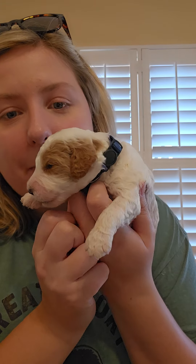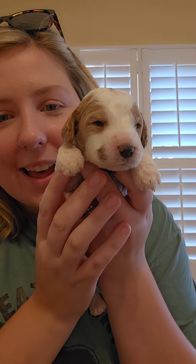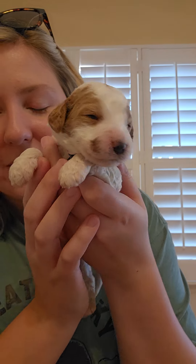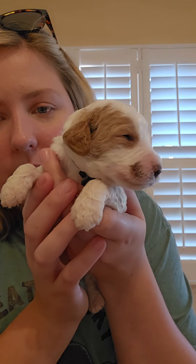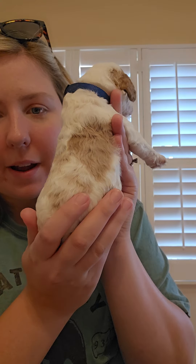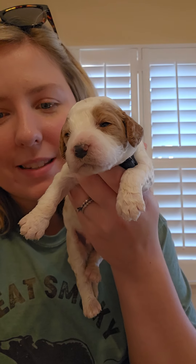And this little guy is Matthew. He's got the royal blue collar. He's got his eyes open. He has a little cute beauty mark right there. So cute. So this is Mr. Matthew. He's a cute boy — he's got all that red right here on his back. He's a super cute boy. So this is Matthew.